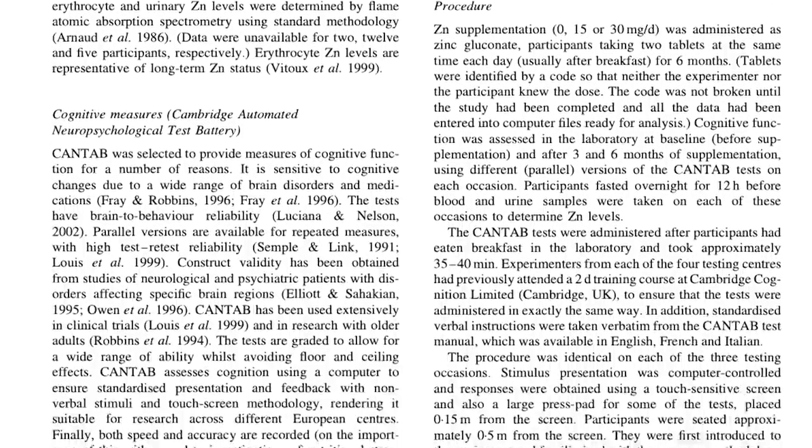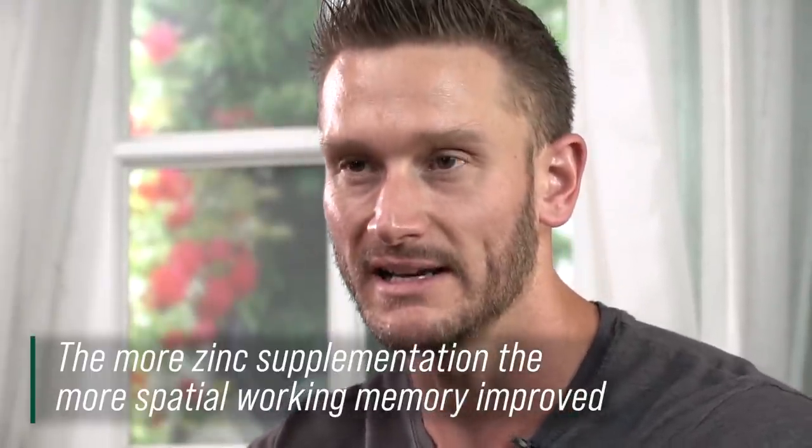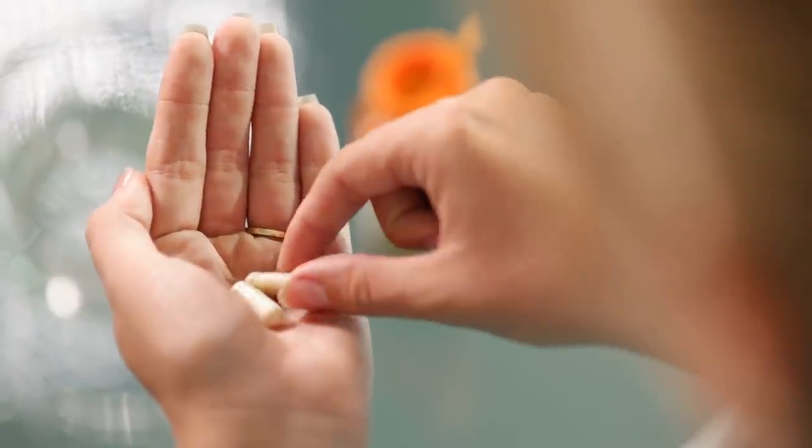It was a randomized blind crossover design study — a good study design. They used the Cambridge Automated Neurophysical Test Battery to measure spatial working memory. They looked at participants at baseline, three months, and six months, given either zero milligrams of zinc as a placebo, 15 milligrams, or 30 milligrams of zinc. They found that the more zinc there was, the larger the improvement in spatial working memory. We don't have a full mechanistic action, but we have human demonstration that something is happening in people taking zinc.